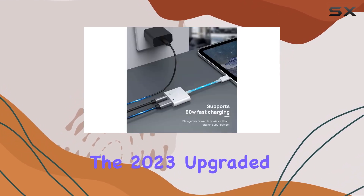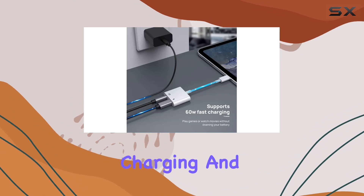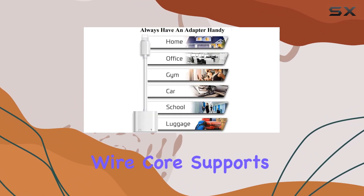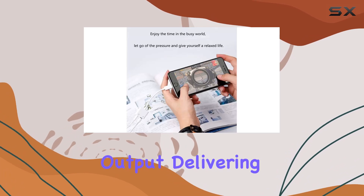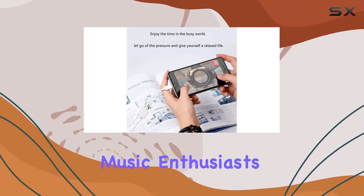The 2023 upgraded decoding chip ensures fast charging, and the 100% copper wire core supports an impressive 24-bit 48kHz audio output, delivering hi-fi sound quality for music enthusiasts.